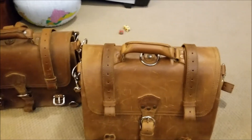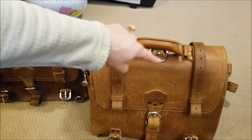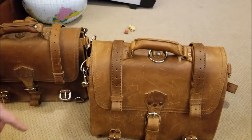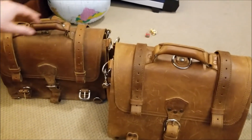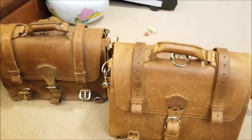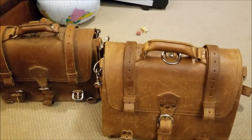Saddleback Leather large classic briefcase, another one in tobacco brown. This one is my brother's — he just barely got it used off the Facebook group. So we're gonna look at it.